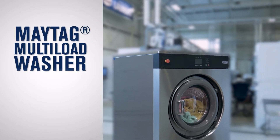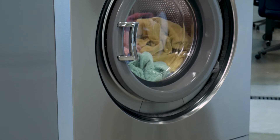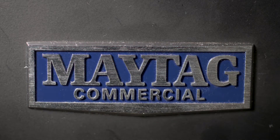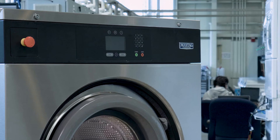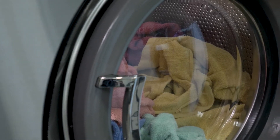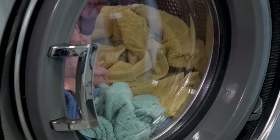Maytag Commercial Laundry Multi-Load Washer for On-Premise Laundry. The laundry needs of each facility vary from location to location. At Maytag, we understand that there is not a singular solution for all of them. The heart behind the Maytag Multi-Load Washers is to put the control in your hands, allowing you the ability to customize the right solution for your facility.